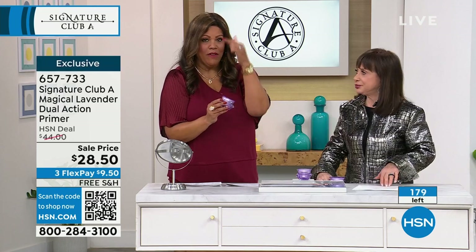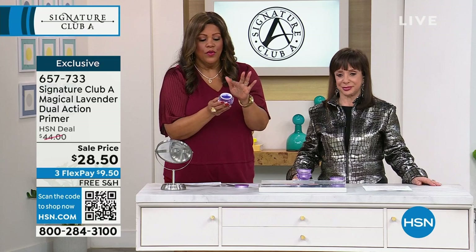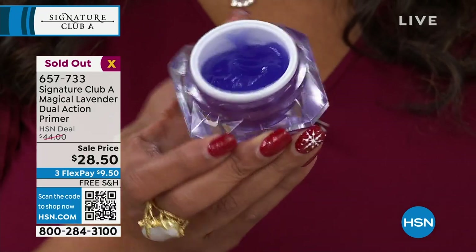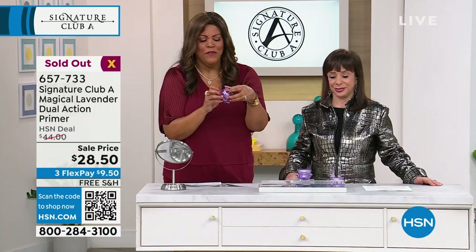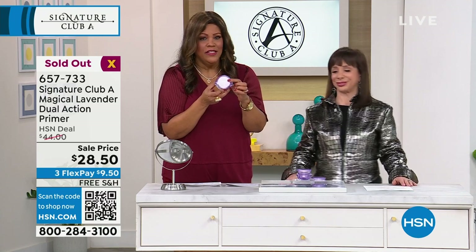I use this myself because I have a line on my forehead. We were counting backwards and it already sold out — congratulations to everybody. This is one of my absolute favorites. The legend is in the house — and I have more wrinkle fillers for you in the second hour.